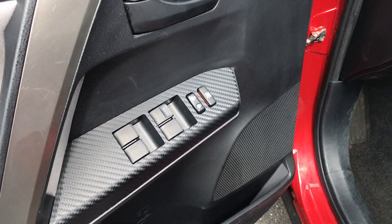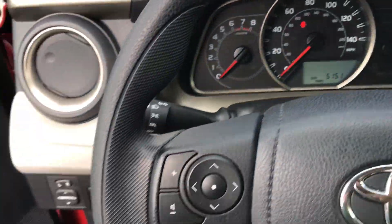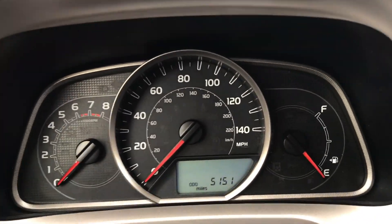All power options: windows, locks, mirrors, cruise, tilt, four-wheel drive, traction control button over there, steering wheel radio controls, and Bluetooth. If you need help syncing up your phone before you leave, we'll be able to help you out with that.